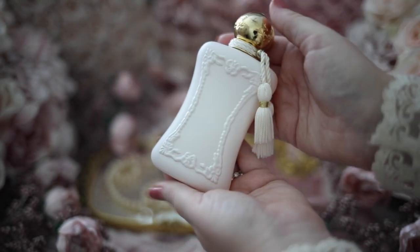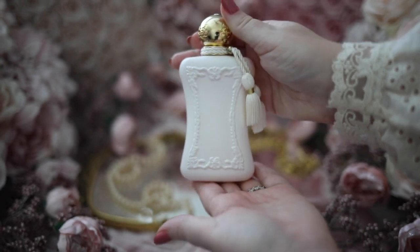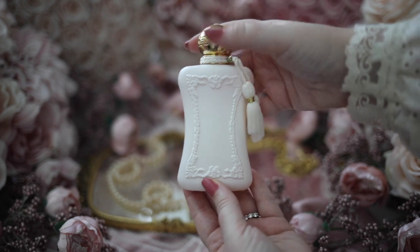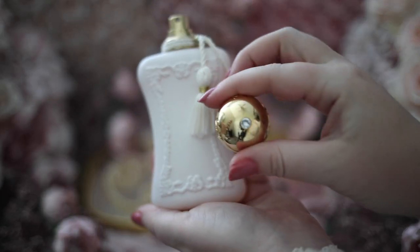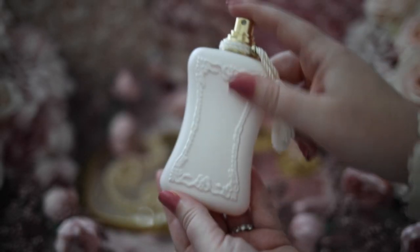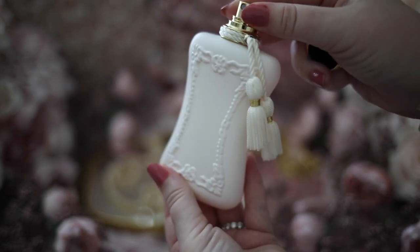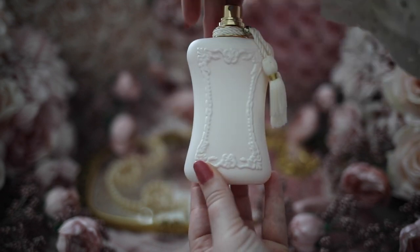It opens with an explosion of unique powdery sweetness and dries down to a decadent creamy floral. The top notes are Italian Mandarin and lavender, the heart notes are Jasmine, Iris, and Tubrose, and the base notes are amber and patchouli.